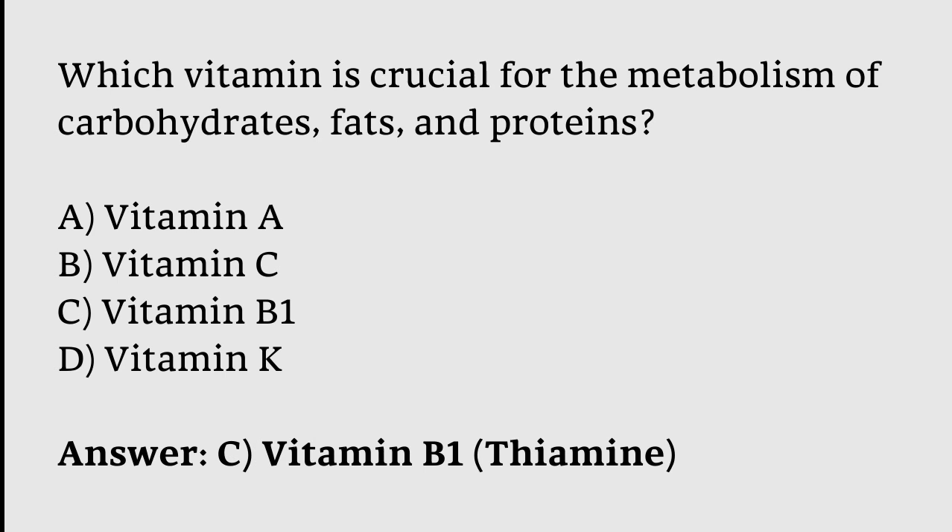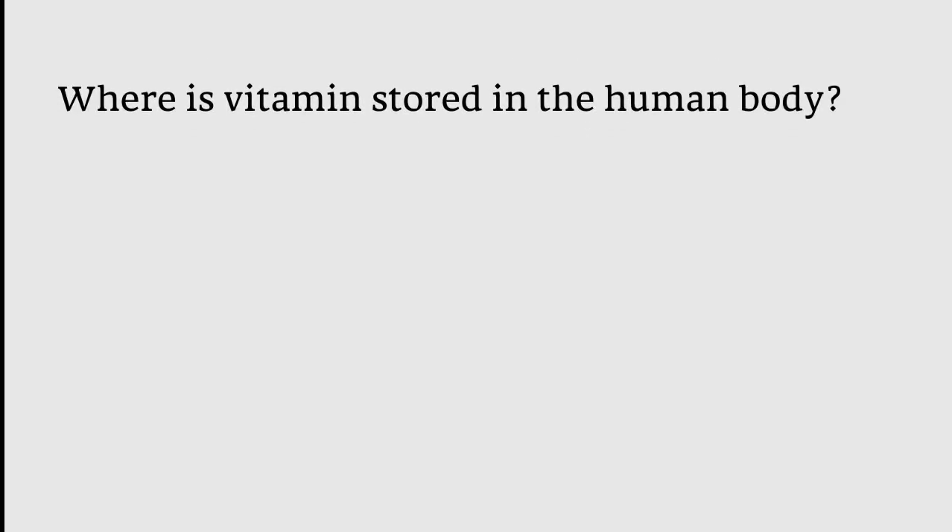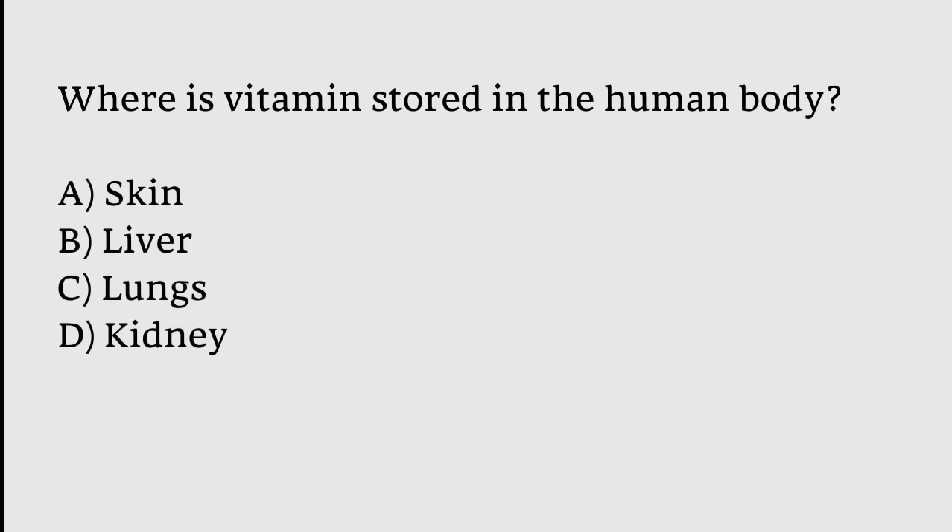Where is vitamin stored in the body? Options: Skin, Liver, Lungs, Kidney. The correct answer is option B — vitamins are stored in the liver of the human body.